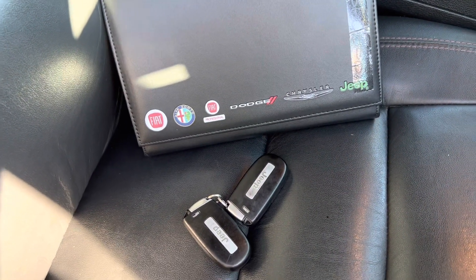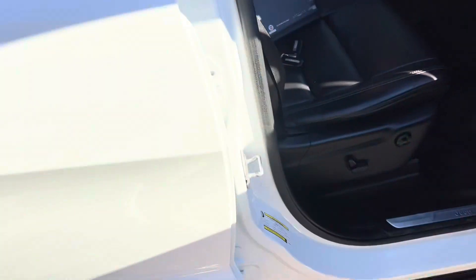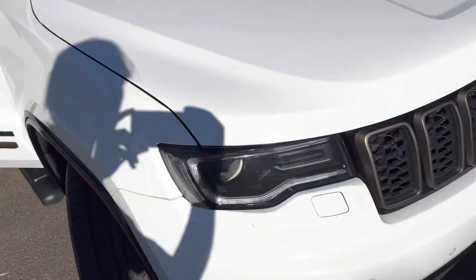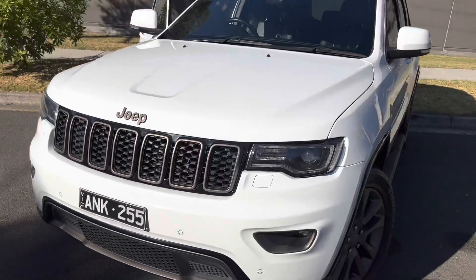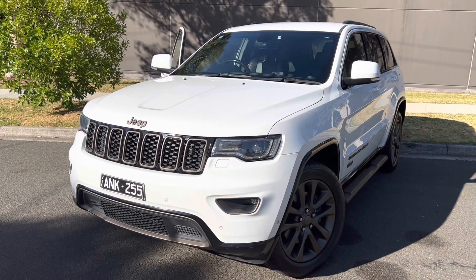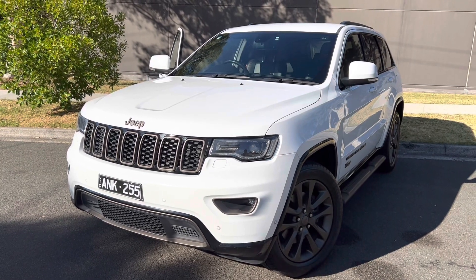So guys, if you're interested in this car please feel free to contact us — our sales team would love to have a chat with you. Just again, the 2016 Jeep Grand Cherokee 75th Anniversary. Thanks for tuning in, we'll catch you in the next one. Thanks, bye bye!